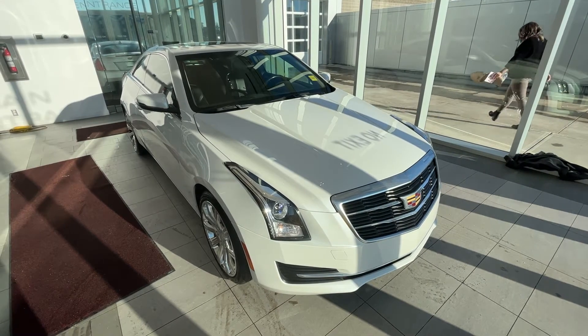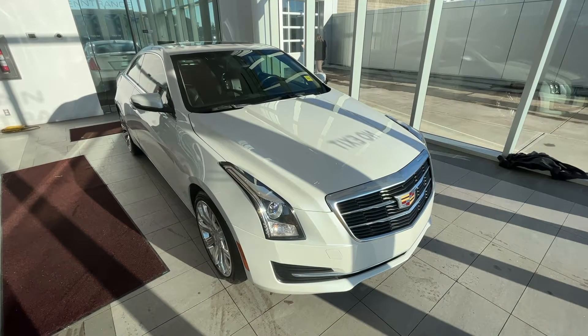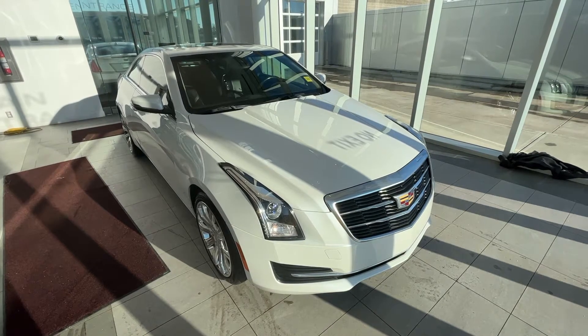Welcome to Wolf Cadillac. Today we're taking a look at the 2018 Cadillac ATS Coupe. This car is featured in crystal white with jet black interior as well as alloy rims. Under the hood is a 2.0L turbocharged engine paired to an 8-speed automatic transmission.